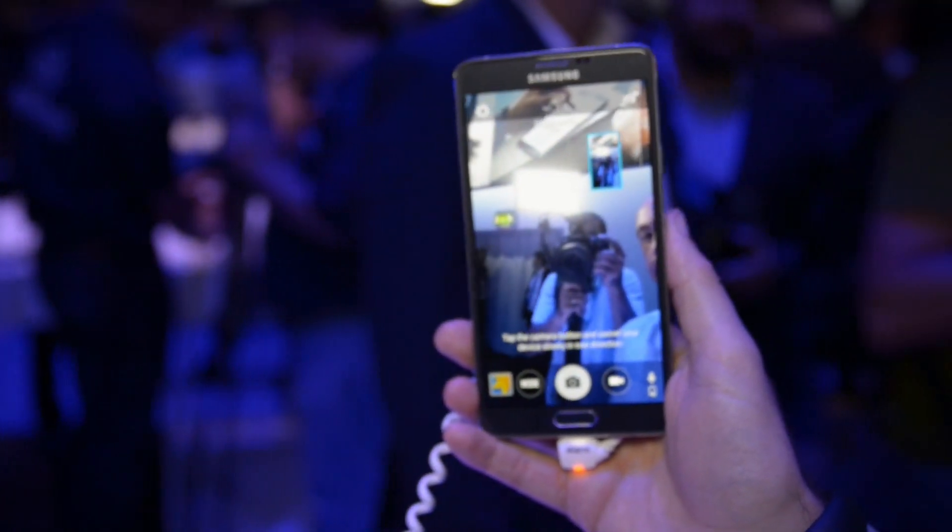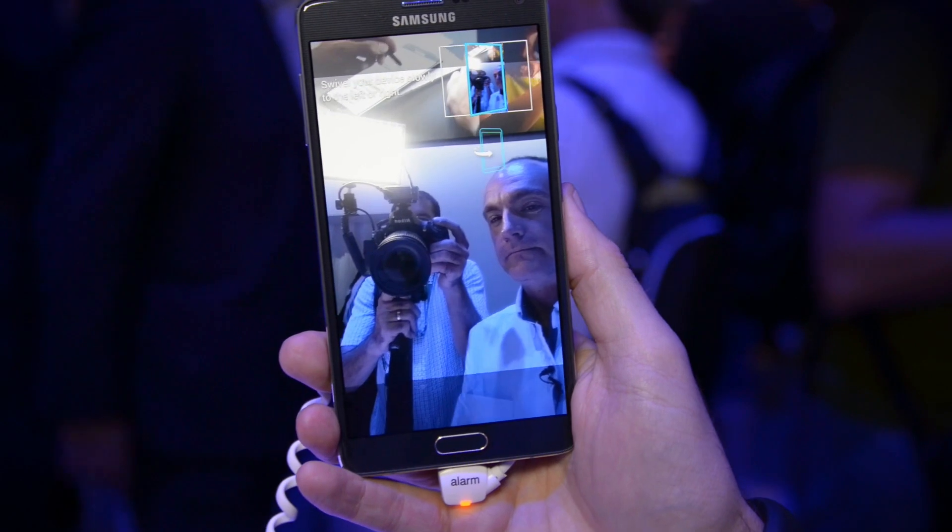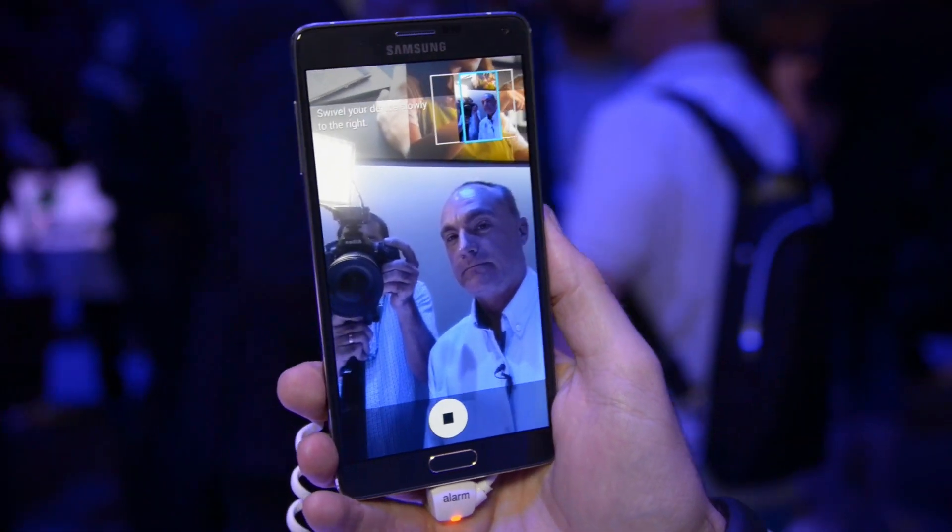The Note 4 also has an updated selfie camera which is wide angle. It also has a panoramic selfie mode so you can fit in as many different people as you possibly can.